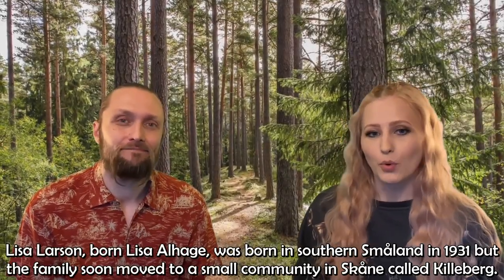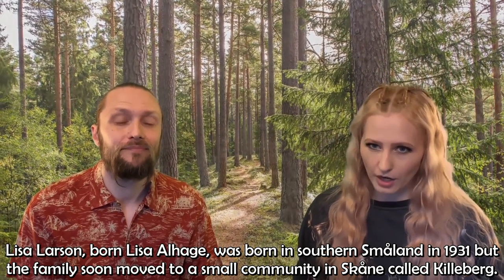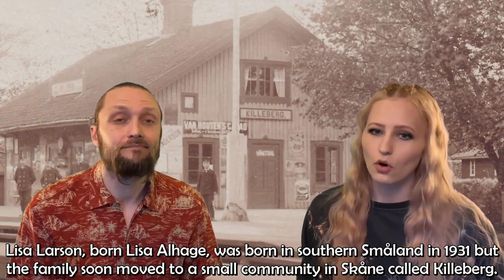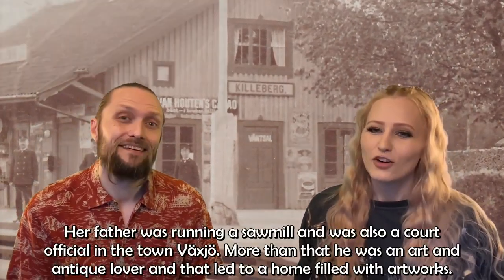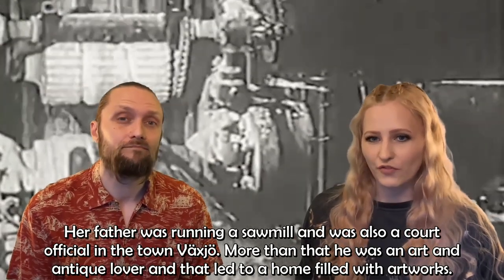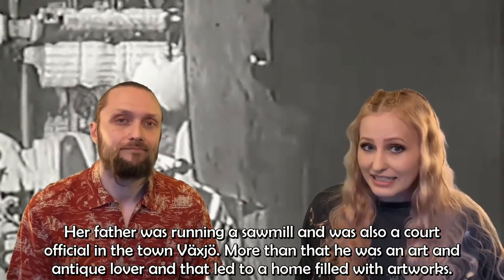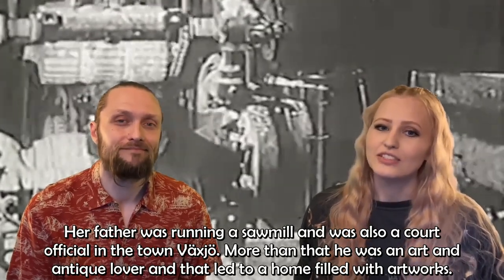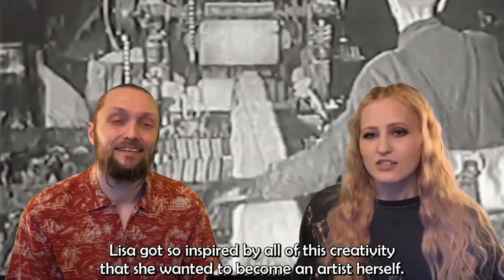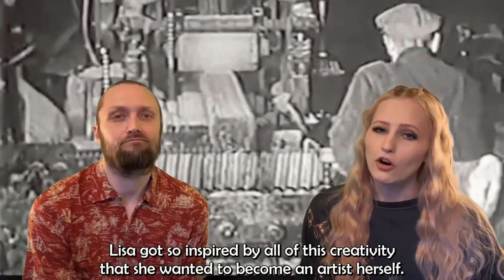Lisa Larsson, born Lisa Alhage, was born in southern Småland in 1931, but the family soon moved to a small community in Skåne called Killeberg. Her father was running a sawmill and was also a court official in the town of Växjö. More than that, he was an art and antique lover, and that led to a home filled with artworks. Lisa got so inspired by all of this creativity that she wanted to become an artist herself.